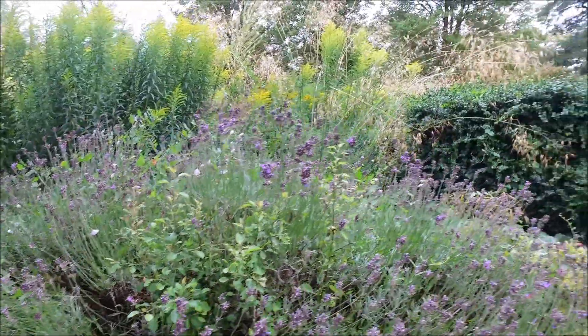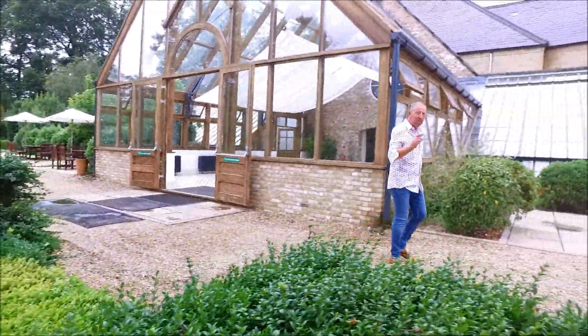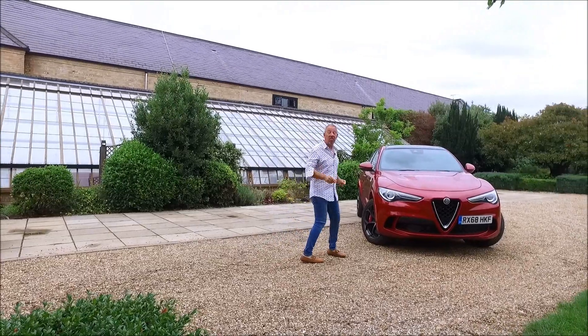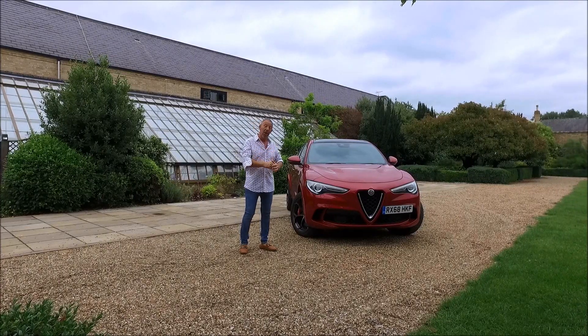Hi guys and welcome back to the Player YouTube channel. Today we're going to be taking a look at a car from Alfa Romeo and it is one of the best in its class. This is none other than the Stelvio Quadrifoglio. Let's take a look around this beast and see whether it's value for money.